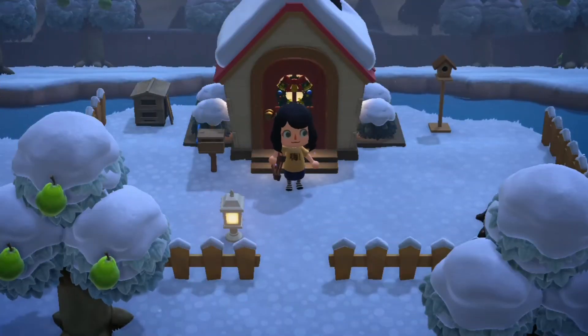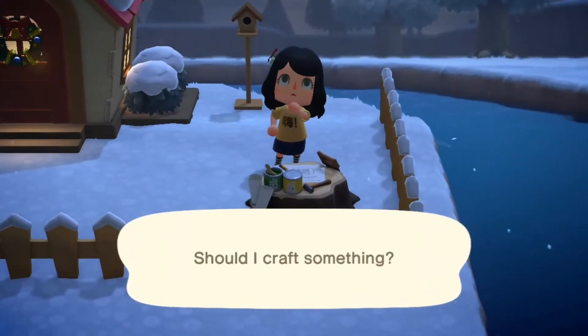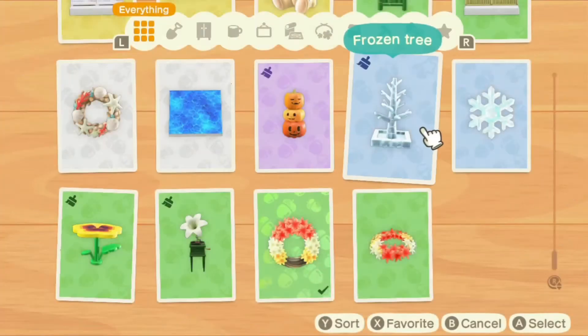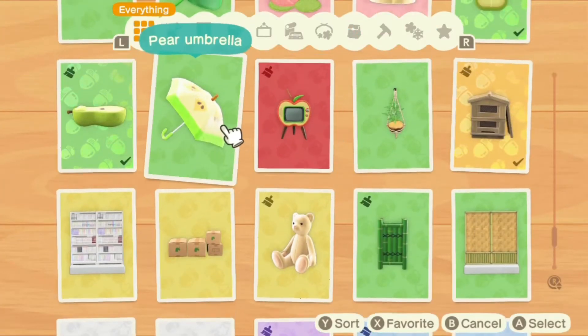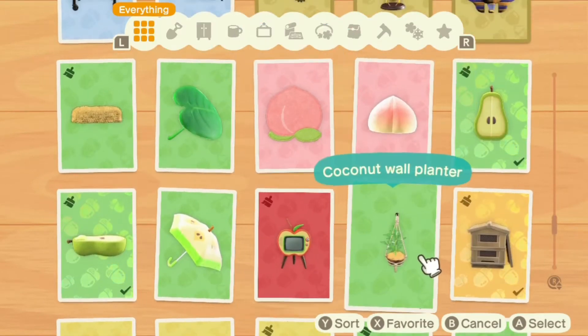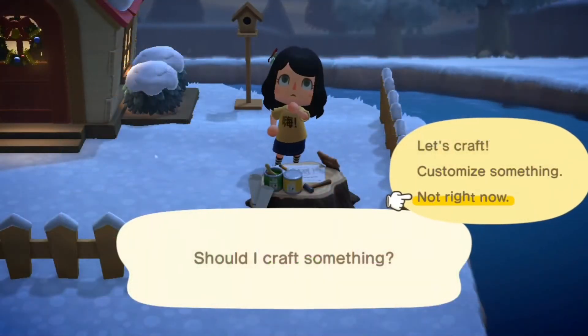I love this little lantern and the little birdhouse. I'm definitely happy that I put a DIY table outside. Looking through my DIYs again - I don't know if I'd ever use a pear umbrella, but I really want to get a coconut wall planter at some point.